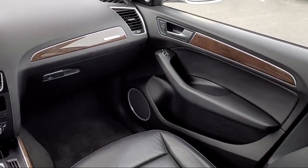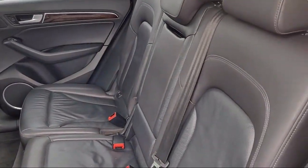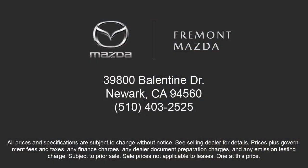Our team of professionals is dedicated to making sure that your experience when purchasing a vehicle is pleasant and stress-free. So come in today. We're located at 39800 Ballantyne Drive in Newark.